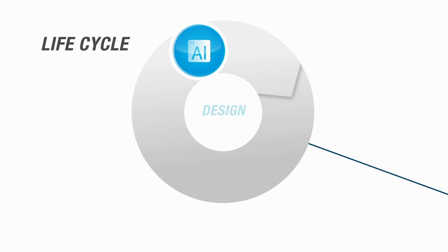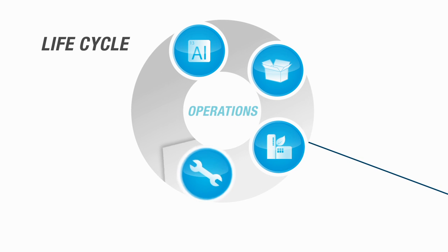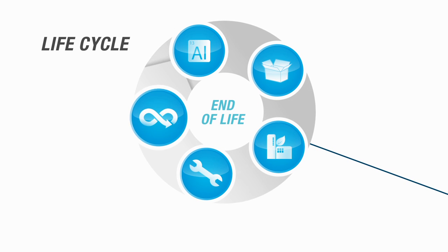The first stage is design, the second is supply chain, the third is manufacturing, the fourth is operations, and the fifth is end of life.